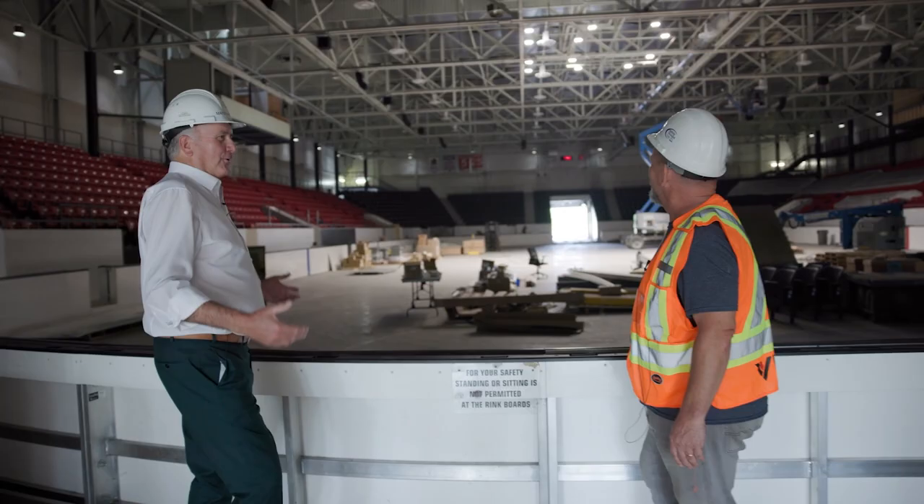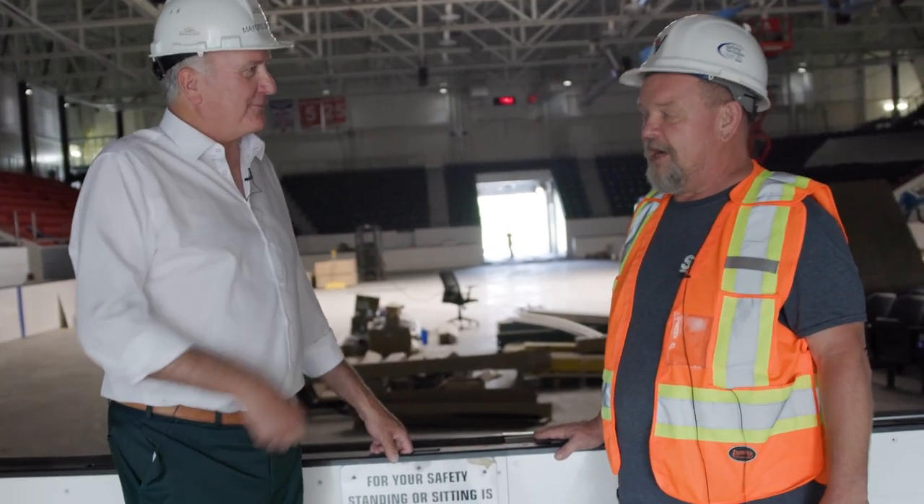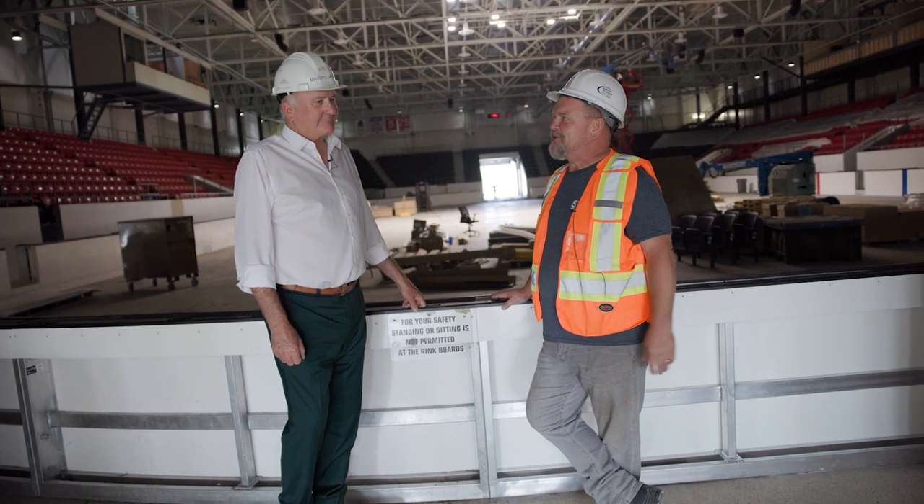What about the scoreboard? I thought I might see a scoreboard in here. It's coming later on — it'll be here before Thanksgiving, 100%. Second week of September, we'll be hanging the new scoreboard.